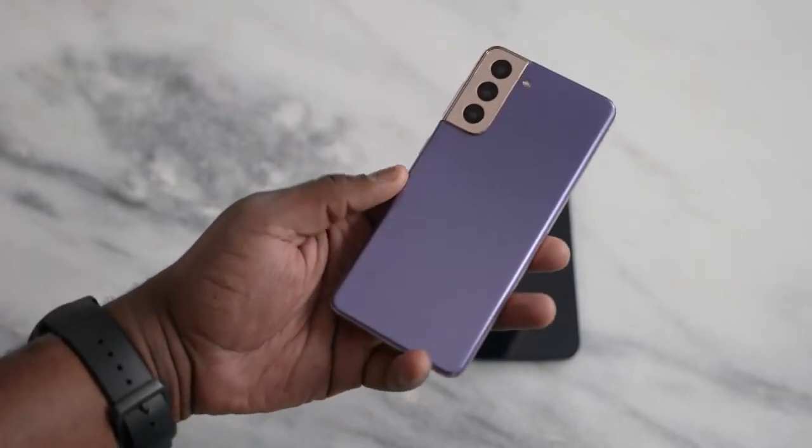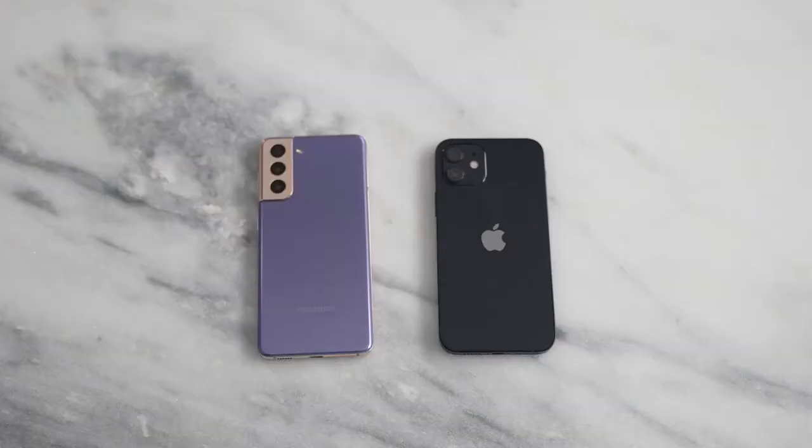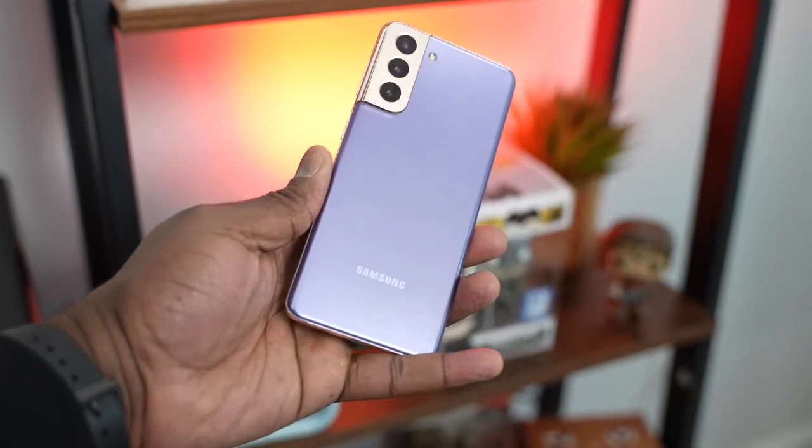Looking at both devices, they've got different cameras — a triple camera setup on the Galaxy S21 and a dual camera setup on the iPhone 12. This is not a camera video, so check out SuperSapp's video on that, as well as Danny Winget's. What we care about is internals for gaming, but before we get to that, what about audio? It's really important in your gaming experience.